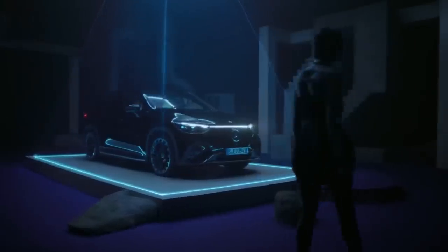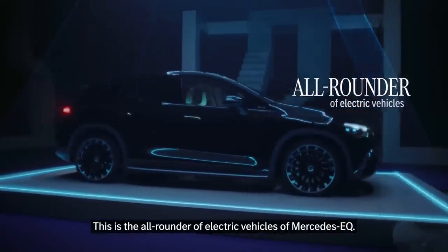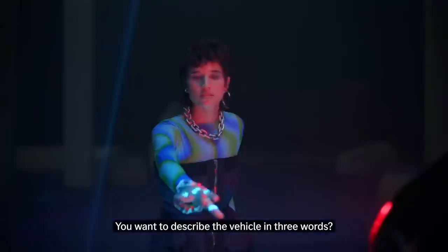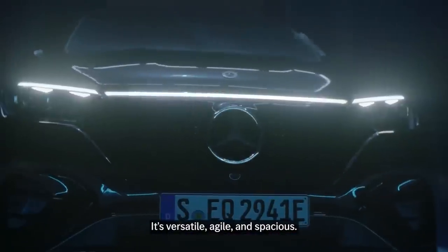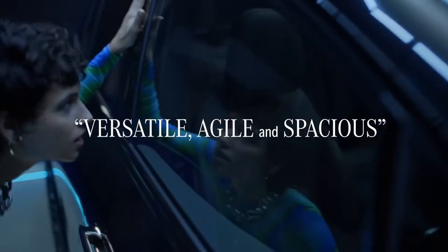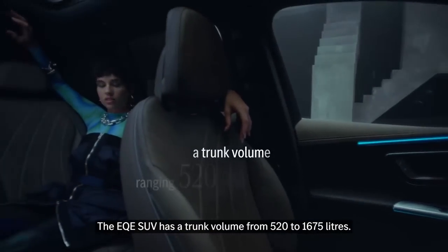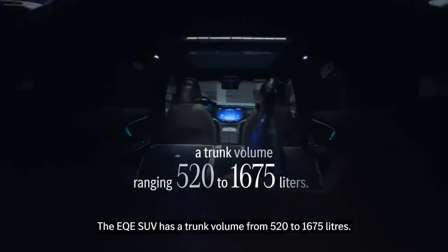This is the all-rounder of electric vehicles of Mercedes EQ. You want to describe the vehicle in three words? It's versatile, agile, and spacious. The EQE SUV has a trunk volume from 520 to 1,675 litres.